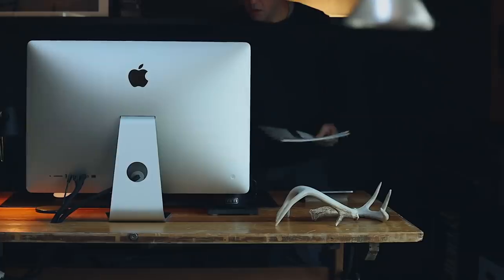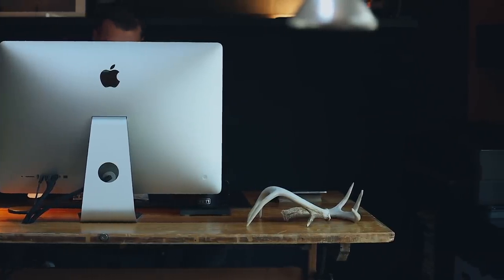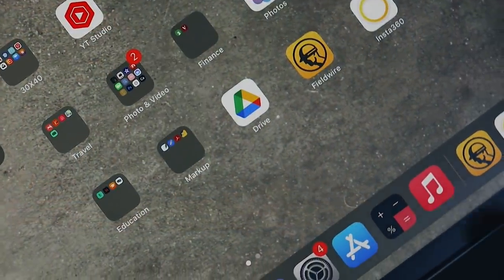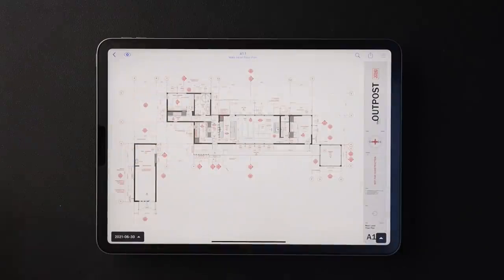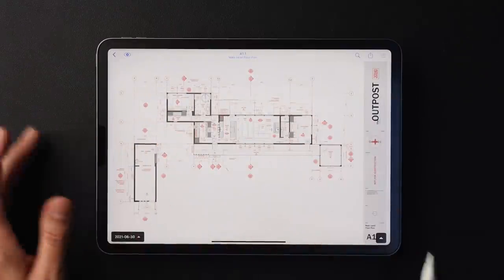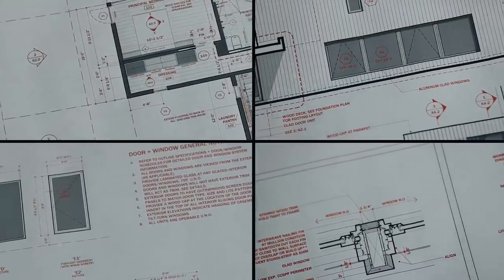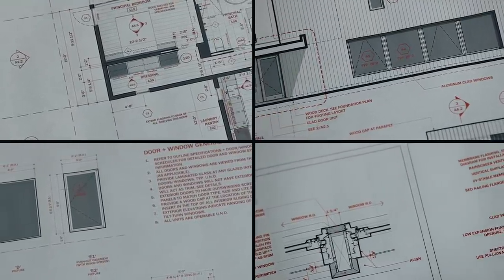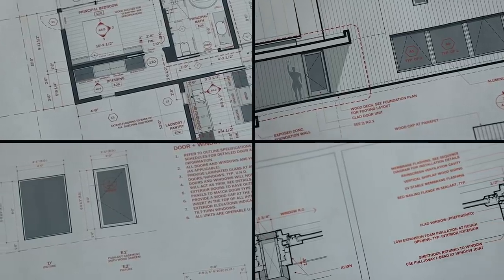It's always gratifying to see the doors and windows installed because it's the culmination of many months of planning and design thinking. There are lots of documents that go into showing the contractor what to order, so I want to walk through some of the drawings we create. We'll start with the floor plan. The architectural set is designed to take you from drawings that are broad in scope to more detailed in scope — the further you drill into the set, the more detailed the drawings get.